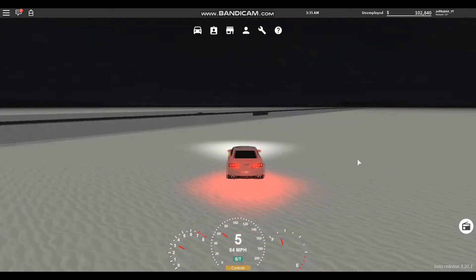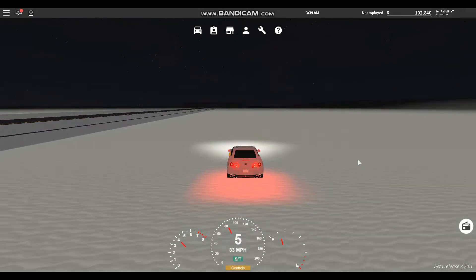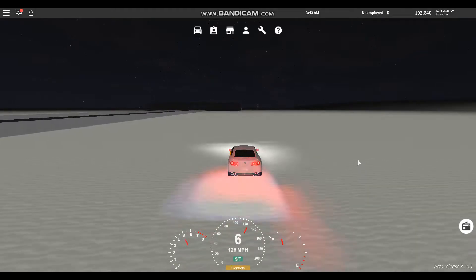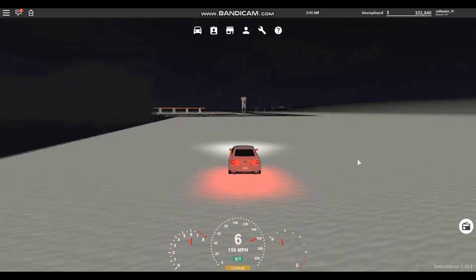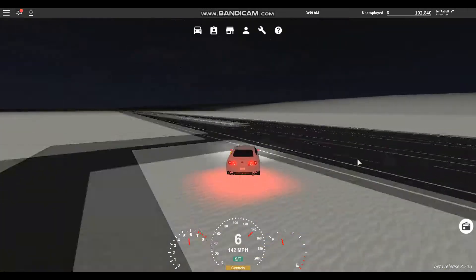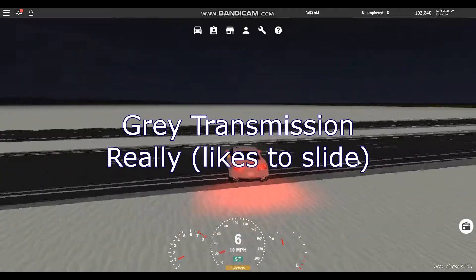Woo-wee, stop sliding. I think the R in GT-R stands for 'really likes to slide.' Actually yeah, it does — GT-R stands for 'gray transmission really likes to slide.'